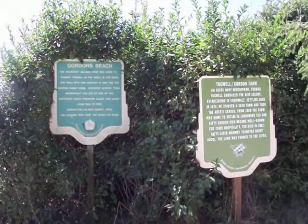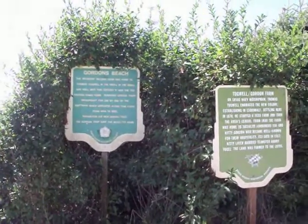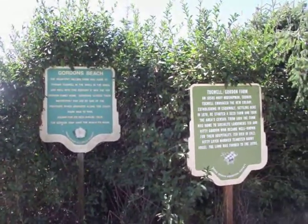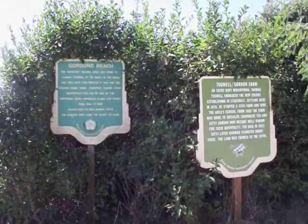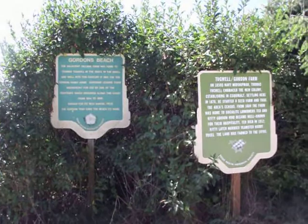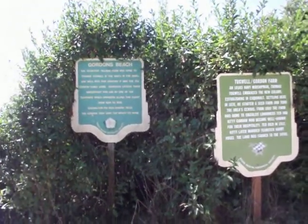I'm at a place called Gordon's Beach. I don't think I'm gonna make it to Muir Creek Beach because I've been walking for about two and a half hours now, and by the time I sit down, eat lunch, and then go back home, it'll be dark. So I think I'll just stop here and eat lunch here.